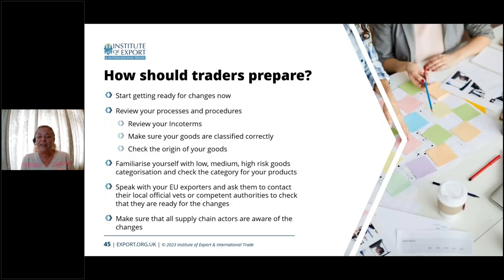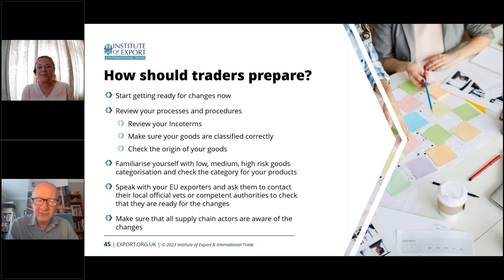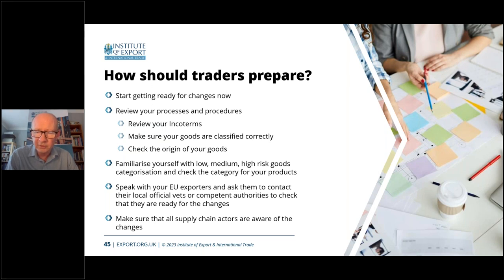There is a lot to take in, and the impact on you will depend on the type of business and products you have. Traders should prepare, and that means speaking with your EU and rest of the world suppliers — especially around official vet checks where they apply — and checking the origin of your goods. The true origin and points around suppliers' declarations can also be important when looking at origin.